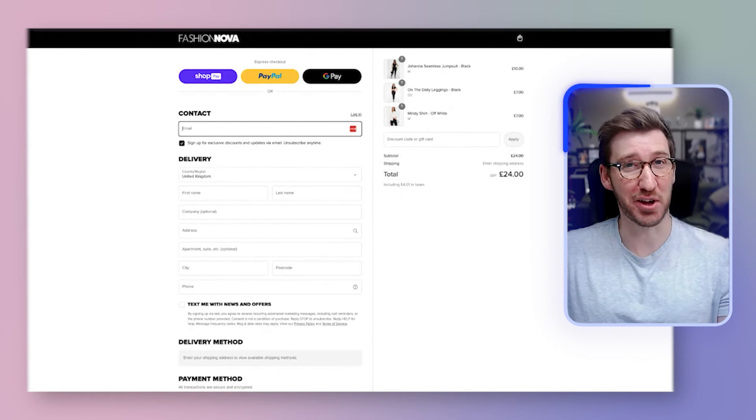Fashion Nova are absolutely smashing it at the moment — they've done some really nice things on their site. There are definitely things for you to take advantage of here, so have a look at these insights, compare them to what you're doing, and see if there's a nicer way to add them into your own site. Let me know what you think in the comments.